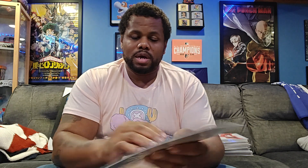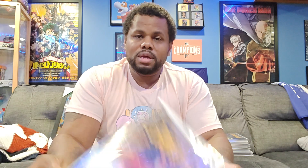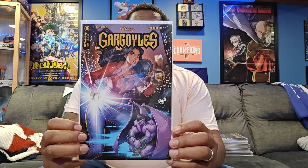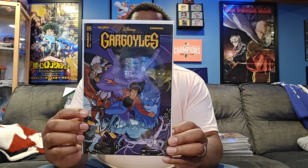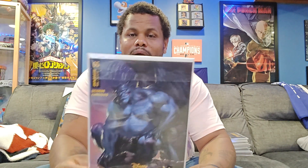Here's Gargoyles issue number five. As you know, Gargoyles always has five or six different variant covers. I heard they're bringing it back as a cartoon as well. I've been re-watching the cartoon on Disney Plus — the 90s version used to be one of my go-to's when I came home from school. Even though it came on a little later in my life and I was already a teenager, I still made time to watch cartoons when I came home.